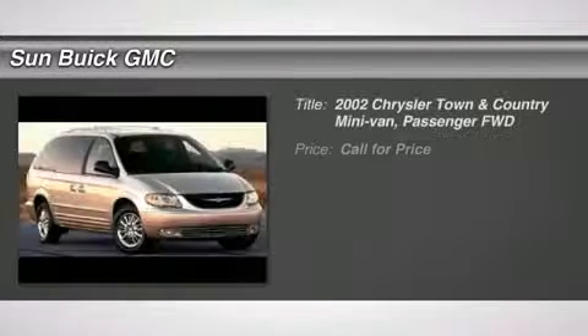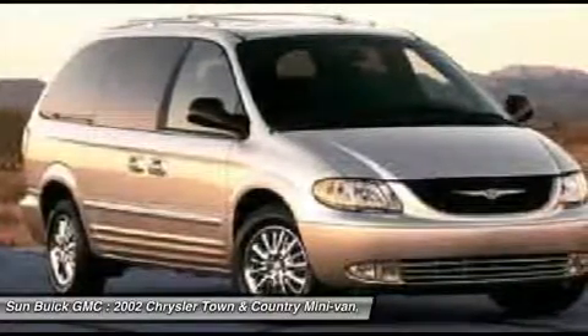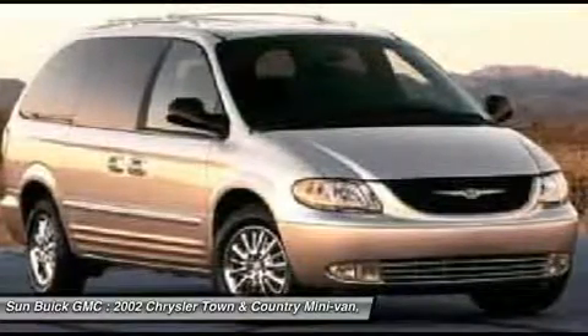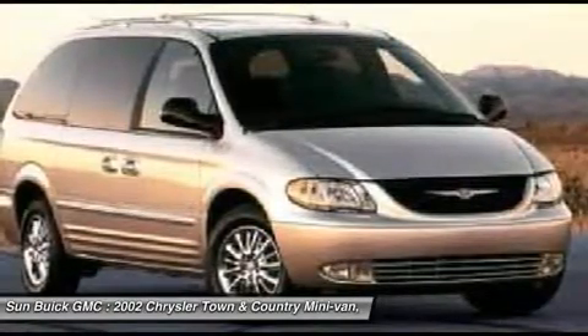The 2002 Town & Country. Town & Country's V6 engine provides plenty of power while still providing the fuel efficiency you look for in a vehicle. Tow up to 3,600 pounds when your Town & Country is equipped with a towing prep package. Seat 7 comfortably and choose from stow-and-go seating or the innovative swivel-and-go seating.